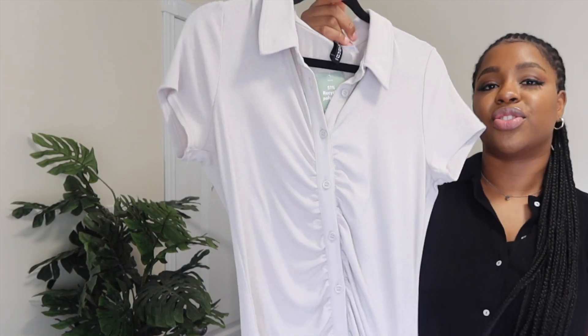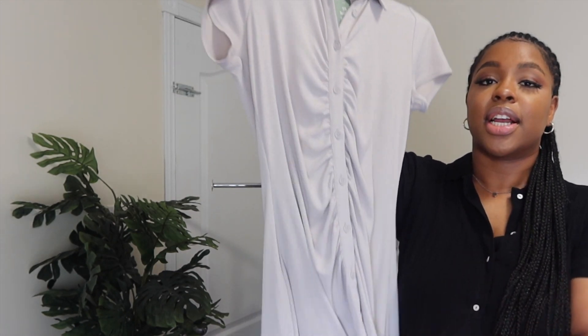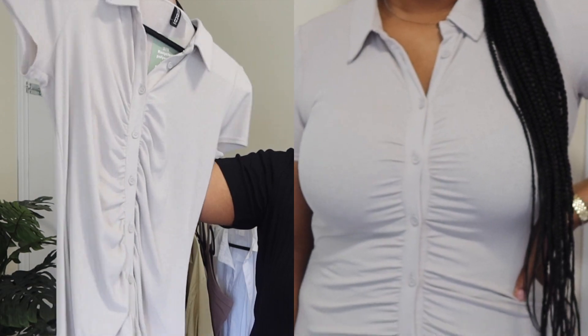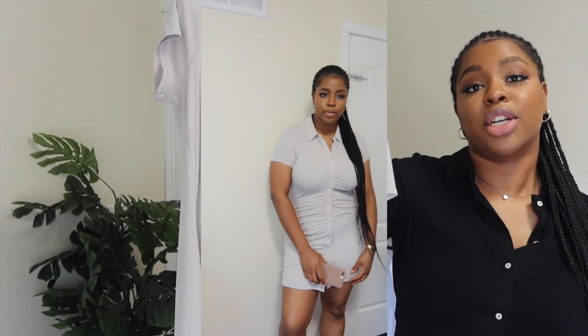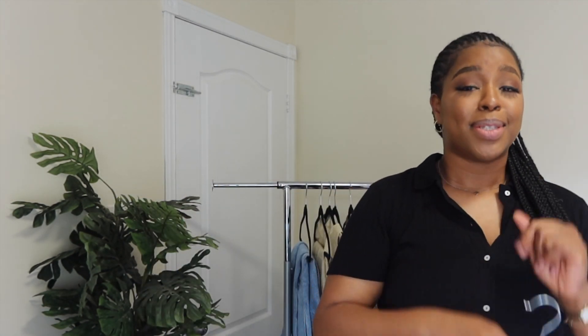Anyways, I was showing you guys this collar dress, which I think is gorgeous. I love this color — it's shorter, and you can layer it or just wear it with combat boots, dress boots, or even sneakers. I feel like this will look really cute. I'm still going to be wearing dresses in the fall, because why not.